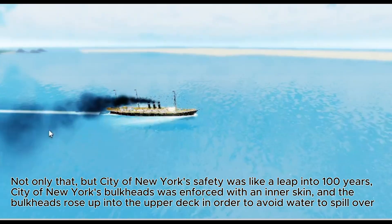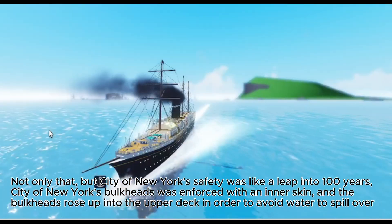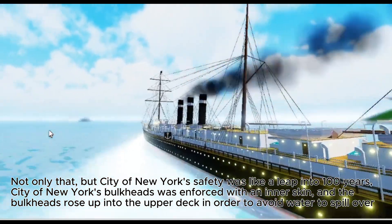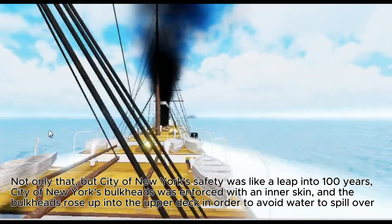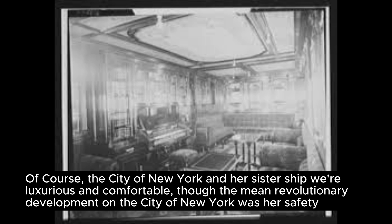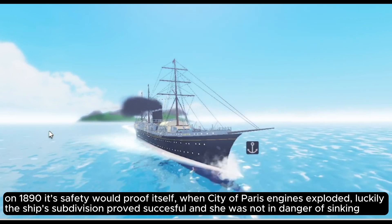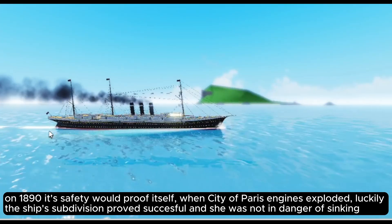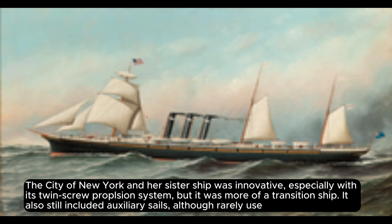City of New York's real secret was below the waterline — this was the first time a pair of propeller shafts were mounted on an ocean liner. Her safety was also remarkable: bulkheads were reinforced with an inner skin and rose up to the upper deck to prevent water from spilling over. In 1890, this safety proved itself when City of Paris's engines exploded — the ship's subdivision contained the damage and she was not in danger of sinking.